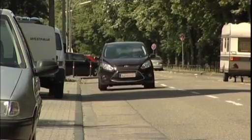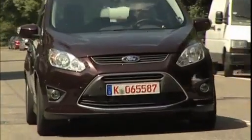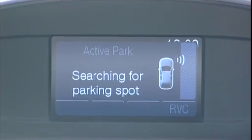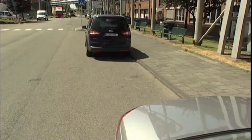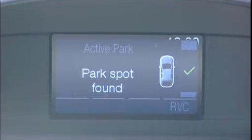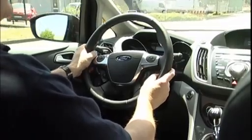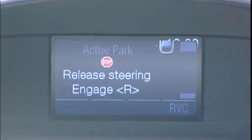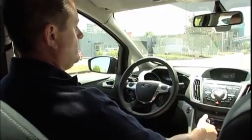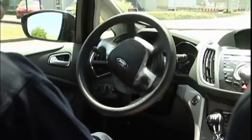There are 10 ultrasonic sensors on this C-Max and they're constantly on the lookout for parking spaces. The system works at speeds of up to 30km/h and when it identifies a suitable parking spot it alerts the driver via the instrument display. It then gives you clear instructions on what to do next using simple text and graphics. The driver retains control of the brakes, gears and throttle — but look, the car steers itself.